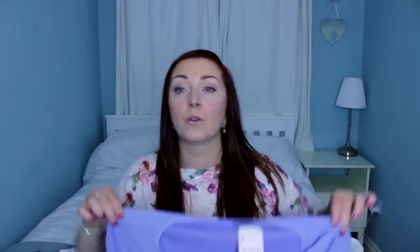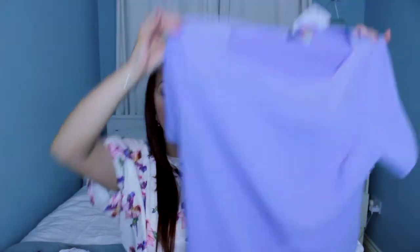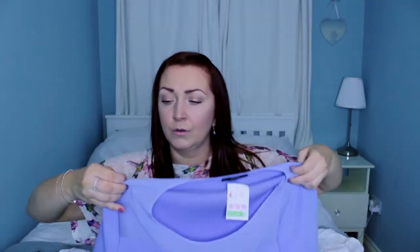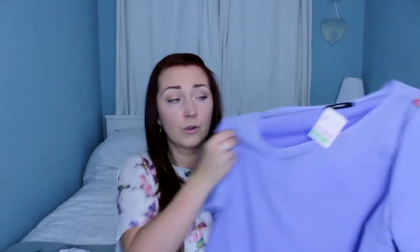Again from Age UK, I absolutely love this colour — it's like a periwinkle blue. It's got mesh on the shoulders and then mesh on the bottom, and it is a textured fabric. It's just absolutely gorgeous. This is from George and this was £3.99. I'm absolutely in love with this top, it's beautiful.